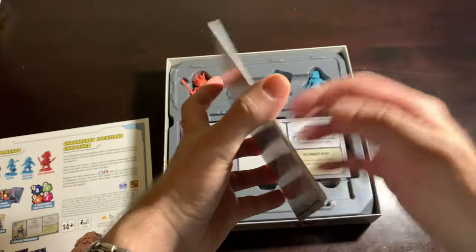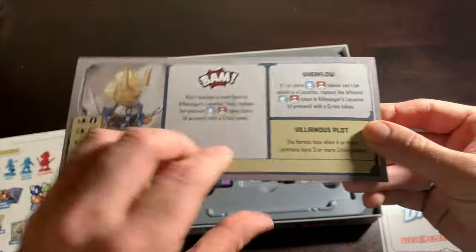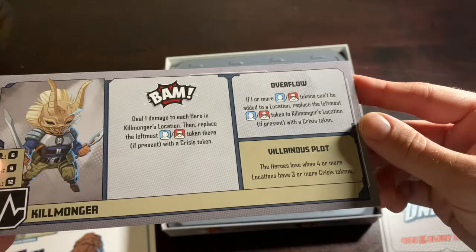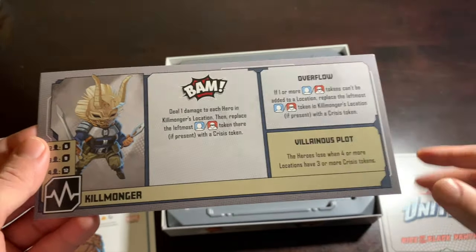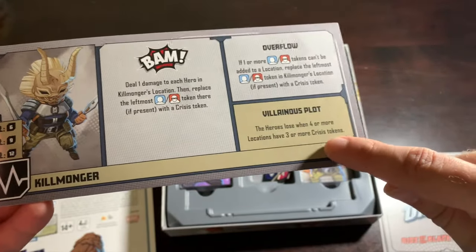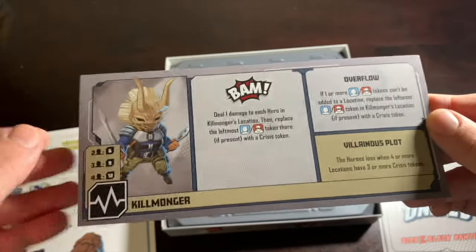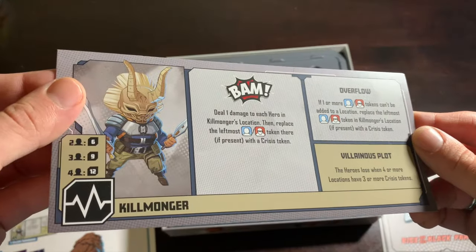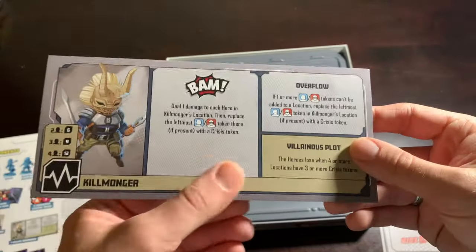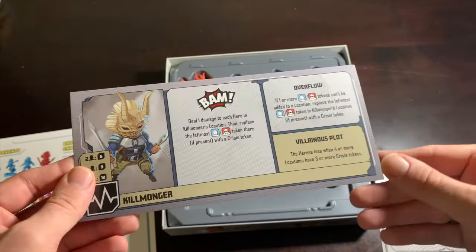Here is our villain dashboard for Killmonger. He's a very simple villain — no special setup. Killmonger's whole thing is messing with the locations; he's basically trying to destroy Wakanda so he can take it over. He wants to put crisis tokens down, and if a location has three or more crisis tokens it messes with that location. I haven't faced him much — I think I've only faced him maybe twice in all the 350-plus games I've played.